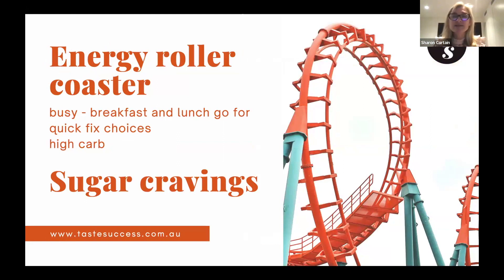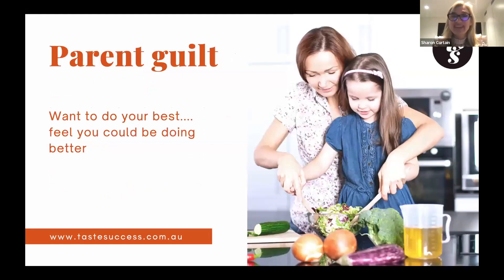When we're not eating well we get on an energy roller coaster — grabbing meals on the go, relying on high-carb choices because they're the fastest. Grabbing a sandwich or a muffin leads to sugar highs and lows and cravings because you're just not giving yourself balanced meal options. If you're a parent, you also get parent guilt — feeling like you should be doing better.